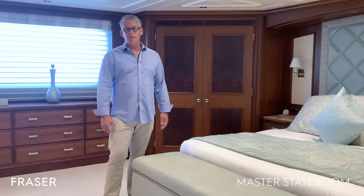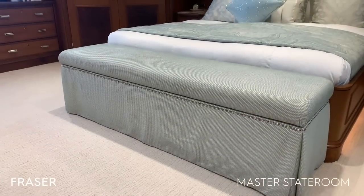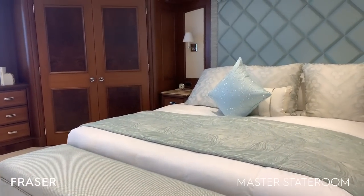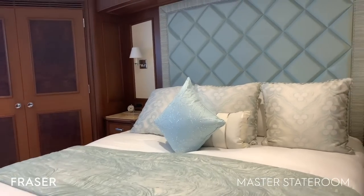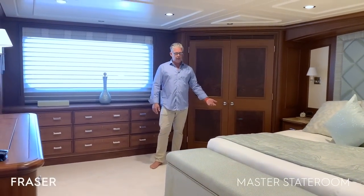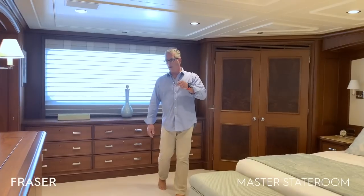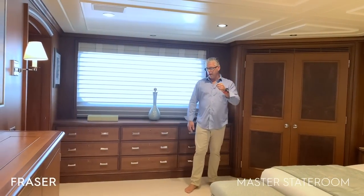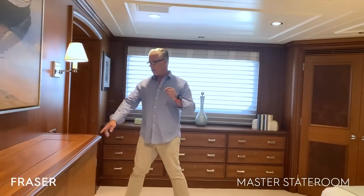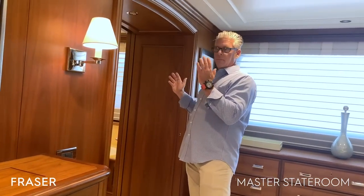Welcome to the very private master stateroom. She features a king-size bed, his and hers closets, a built-in bureau, as well as drawer space below the bed. You have a pop-up TV, and also a nice feature — built-in hanging lockers as you enter into the master head.